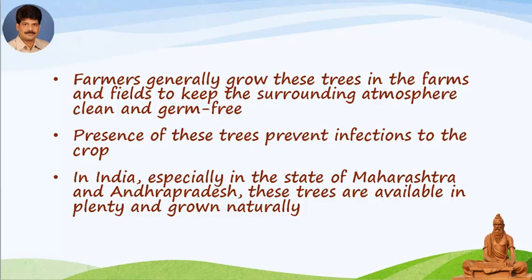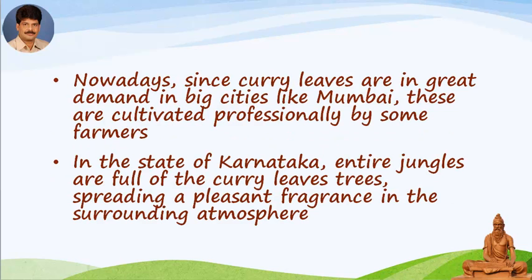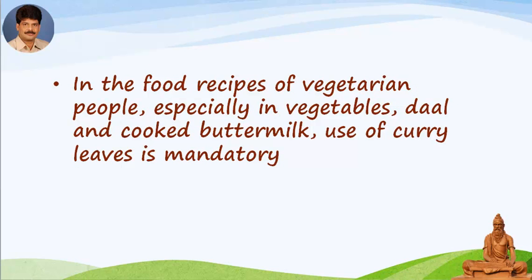In India, especially in the states of Maharashtra and Andhra Pradesh, these trees are available in plenty and grown naturally. Nowadays, since curry leaves are in great demand in big cities like Mumbai, they are cultivated professionally by some farmers. In the state of Karnataka, entire jungles are full of curry leaf trees, spreading a pleasant fragrance in the surrounding atmosphere. In vegetarian food recipes, especially in vegetables, dal, and cooked buttermilk, the use of curry leaves is mandatory.